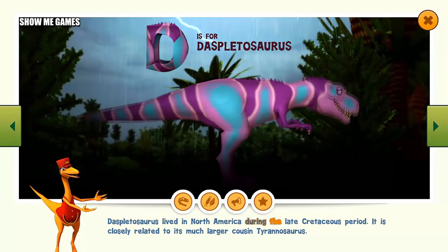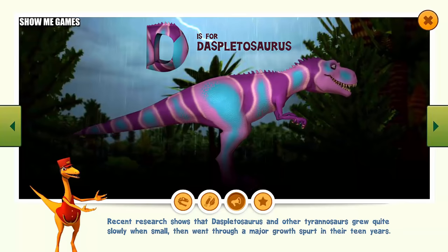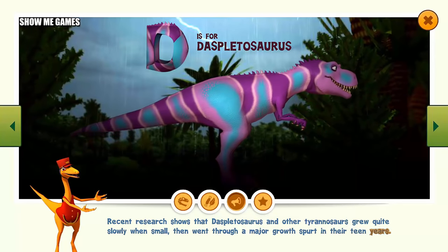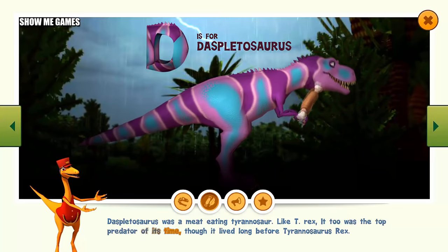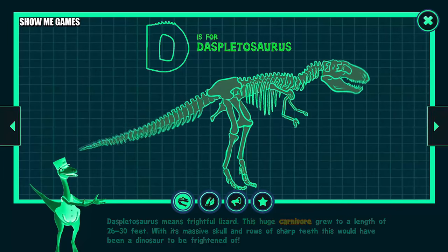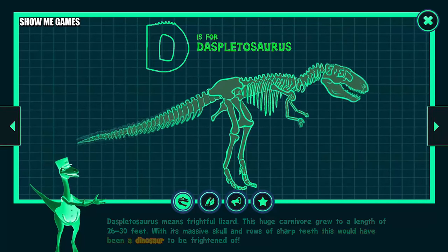Daspletosaurus lived in North America during the late Cretaceous period. It is closely related to its much larger cousin, Tyrannosaurus. Recent research shows that Daspletosaurus and other tyrannosaurs grew quite slowly when small, and then went through a major growth spurt in their teen years. Daspletosaurus was a meat-eating tyrannosaur. Like T. rex, it was the top predator of its time, though it lived long before Tyrannosaurus rex. Daspletosaurus means frightful lizard. This huge carnivore grew to a length of 26 to 30 feet. With its massive skull and rows of sharp teeth, this would have been a dinosaur to be frightened of.